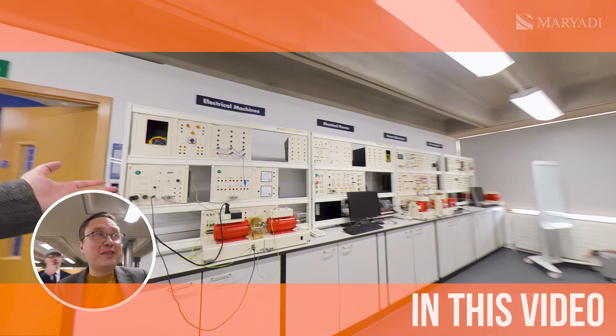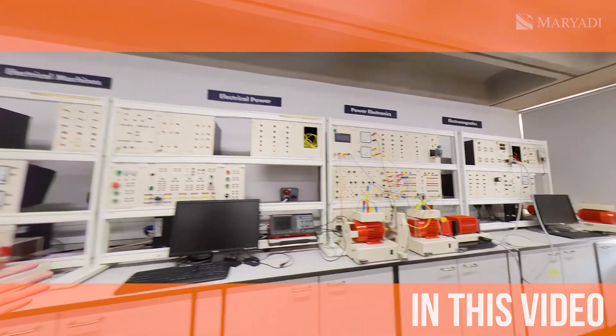Very interesting engineering labs to see. What is eSports? What do you mean? This is very interesting. So, computer games, basically.